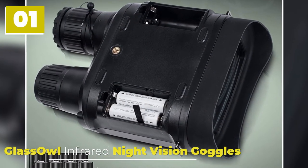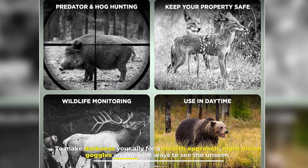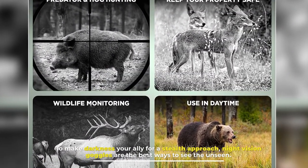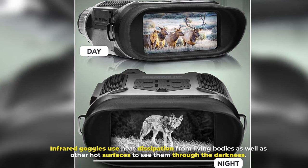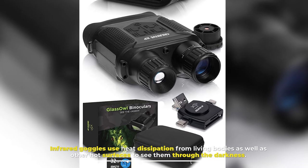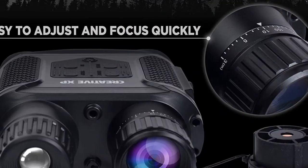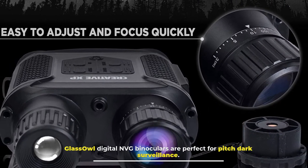1. Glass Owl Infrared Night Vision Goggles. To make darkness your ally for a stealth approach, night vision goggles are the best ways to see the unseen. Infrared goggles use heat dissipation from living bodies as well as other hot surfaces to see them through the darkness. Glass Owl Digital NVG binoculars are perfect for pitch-dark surveillance.